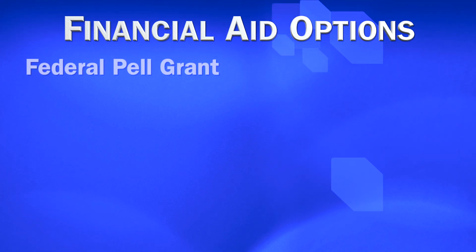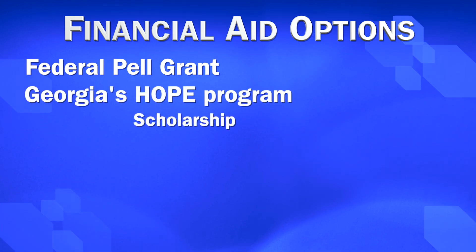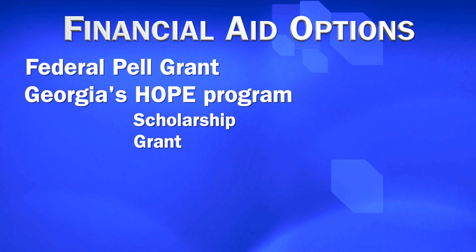We have the Federal Pell Grant program. We also offer the Georgia HOPE program — that's the HOPE Scholarship for our associate's degree students, as well as the HOPE Grant for our certificate and diploma students.